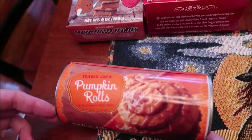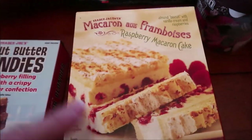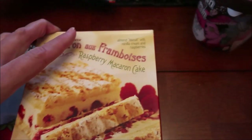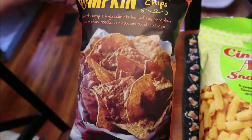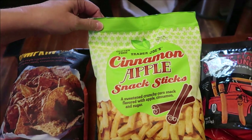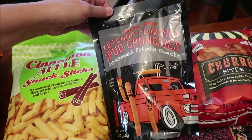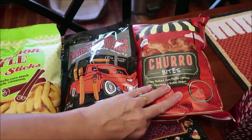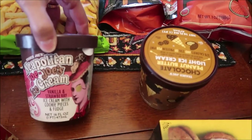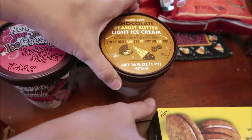I bought some Trader Joe's pumpkin rolls, the peanut butter blondies (frozen), and the raspberry macaron cake (also frozen). These are pumpkin tortilla chips, cinnamon apple snack sticks, ketchup flavored spud crunchies, and churro bites. This is a Neapolitan Joe-Joe's ice cream and this is a chocolate peanut butter light ice cream.